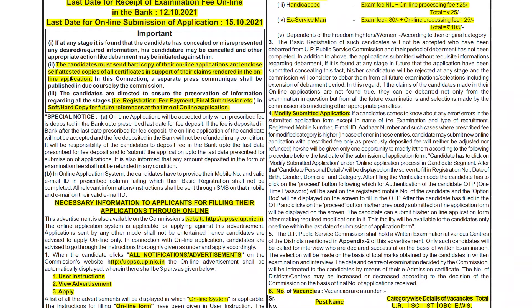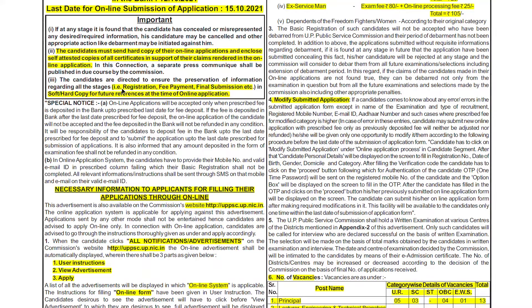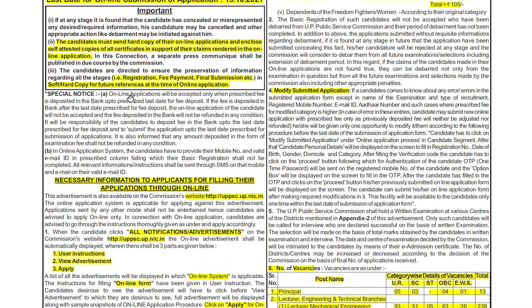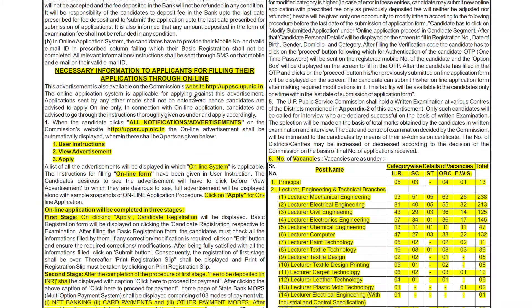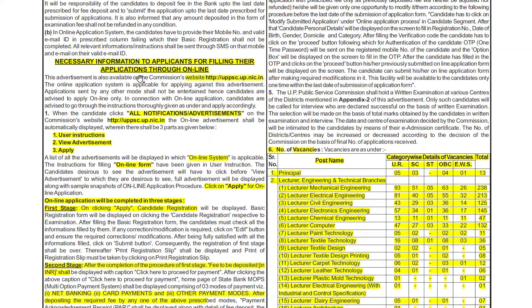Candidates must send a hard copy after submitting the online application. Now you will have to complete three processes: registration, fee payment, and final submission.